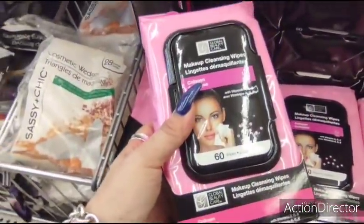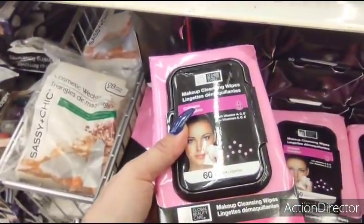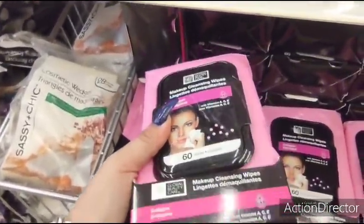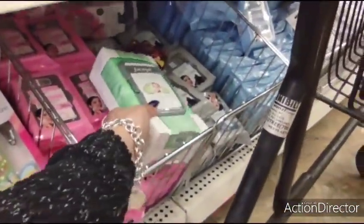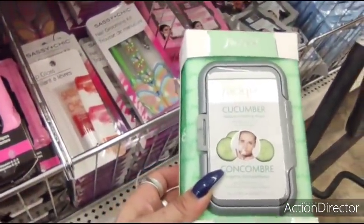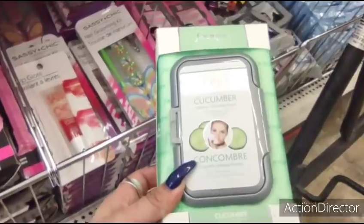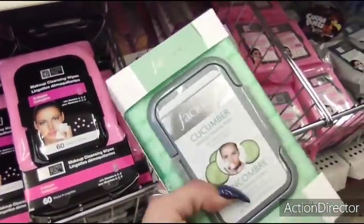They also have black pink and black collagen makeup wipes by Global Beauty Care — 60 in here with vitamins A, C, and E, so that is awesome. They also have a Zika cucumber makeup cleanse and wipes, also 60 count. That is a phenomenal deal.